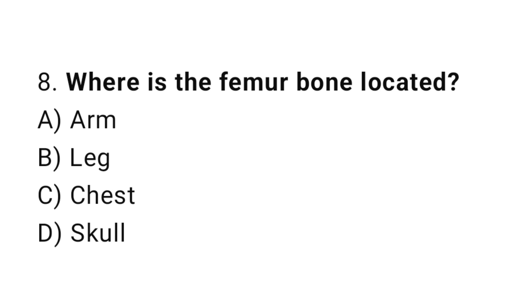Question number 8. Where is the femur bone located? The correct answer is B. Leg.